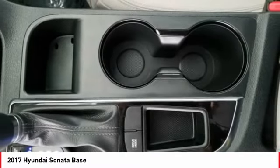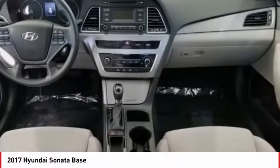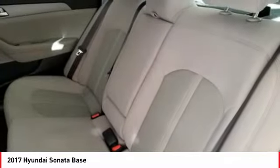Rear window defroster, security system, low tire pressure warning. A vehicle like this doesn't come along every day — come in and get it before someone else does.